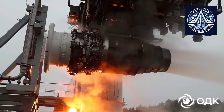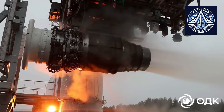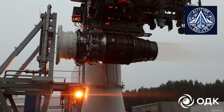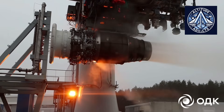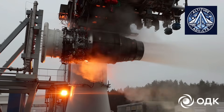The trials, which took place at the open-air test stand in the Yaroslavl region, represent a significant turning point in the current certification campaign for the PD-8. The engine is the power plant designed for the import-substituted Superjet 100, also called SJ-100, and potentially for other future Russian regional aircraft.